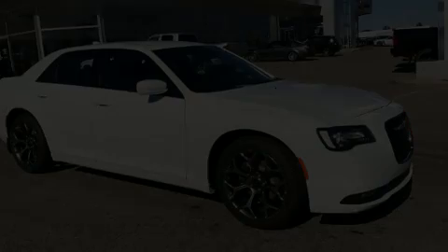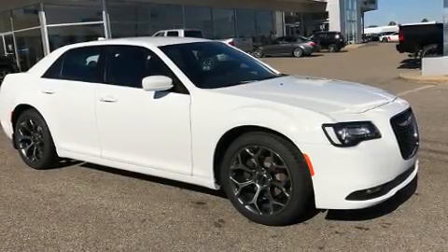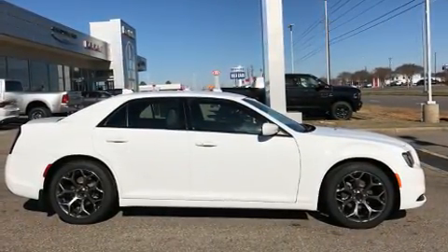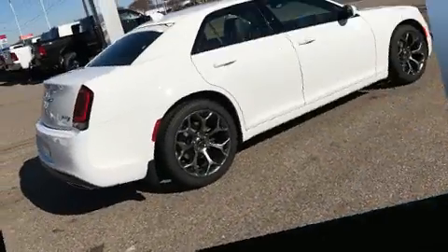Step into the 2017 Chrysler 300. Smooth gear shifts are achieved thanks to the refined six-cylinder engine, and for added security, dynamic stability control supplements the drivetrain.